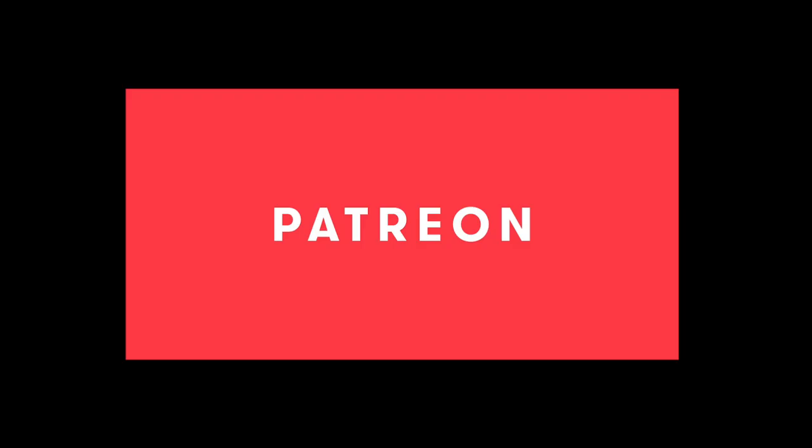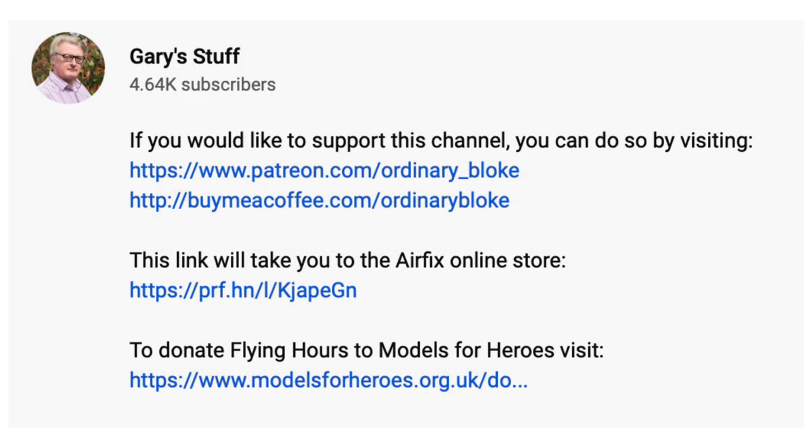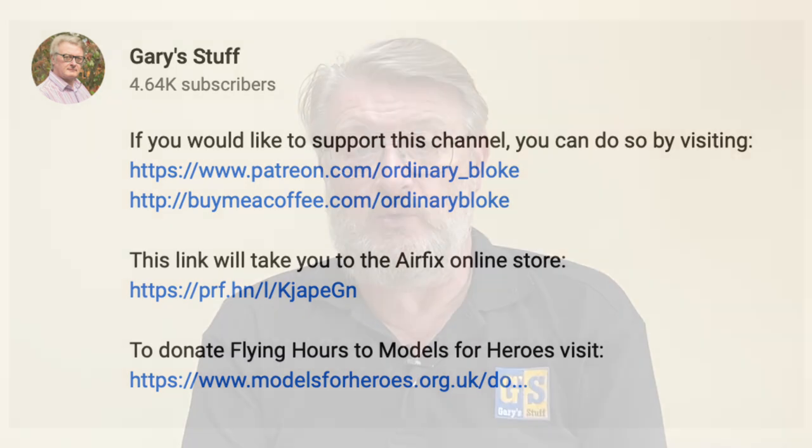If you like this video, please remember to say so by clicking the like button. If you haven't done so already, please subscribe by clicking the logo in the bottom right corner — it doesn't cost you a penny and helps me enormously. You can also support the channel through the Super Thanks button, through Patreon, and through Buy Me a Coffee. Links are in the information box below, along with the link to the Airfix online store — if you buy anything through it, Airfix will donate to this channel at no extra cost to you.